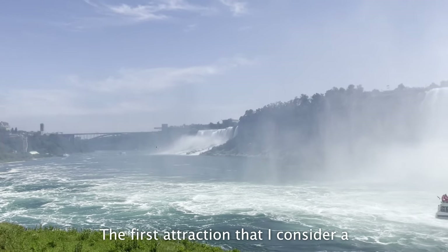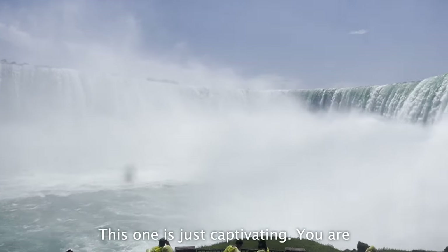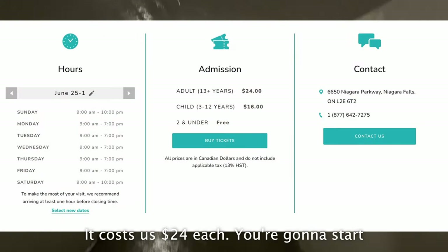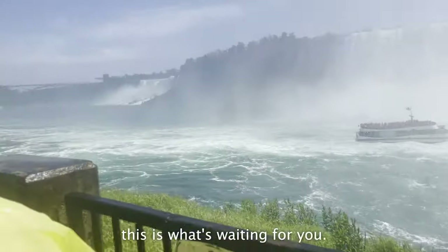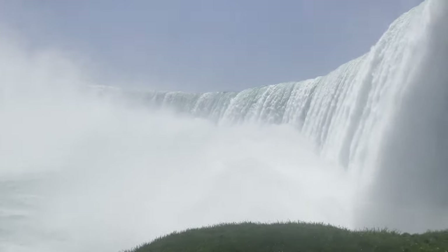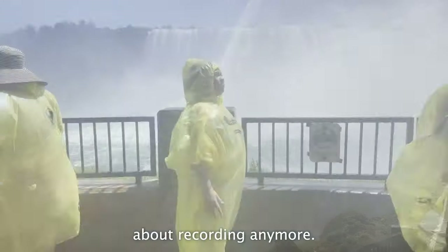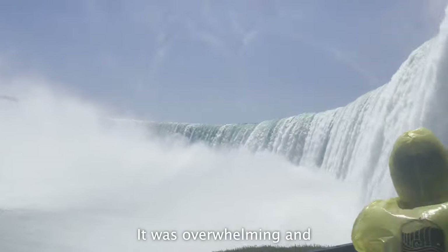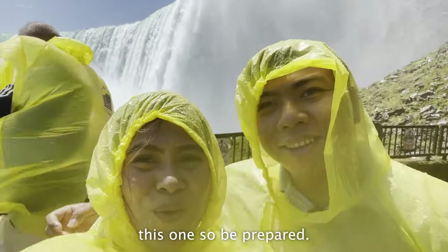The first attraction I consider a must-see is the Journey Behind the Falls — this one is just captivating. You are literally behind the falls. It costs $24 each. You start by entering a tunnel, and at the end of the tunnel, this is what's waiting for you. There was one point where I just didn't care about recording anymore — I just wanted to take it all in. It was overwhelming and an amazing experience. You're definitely going to get wet on this one, so be prepared.